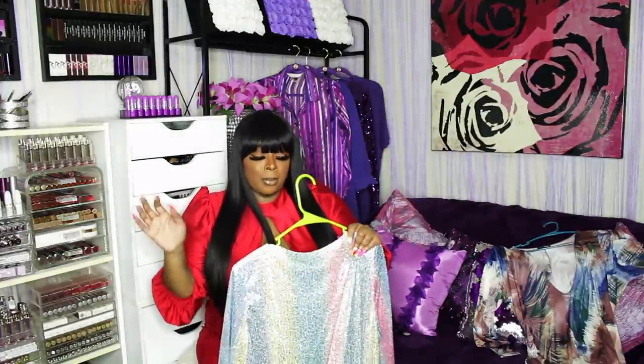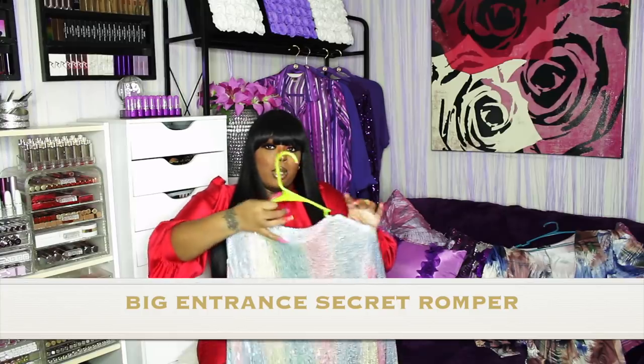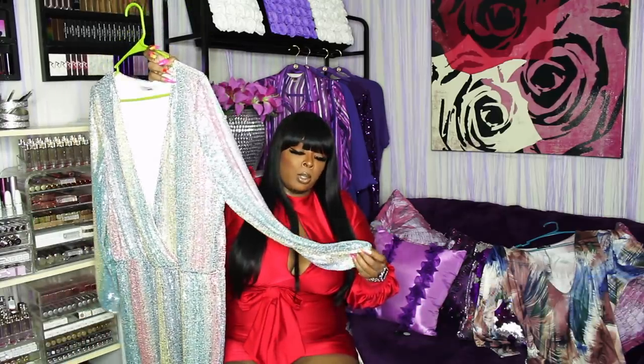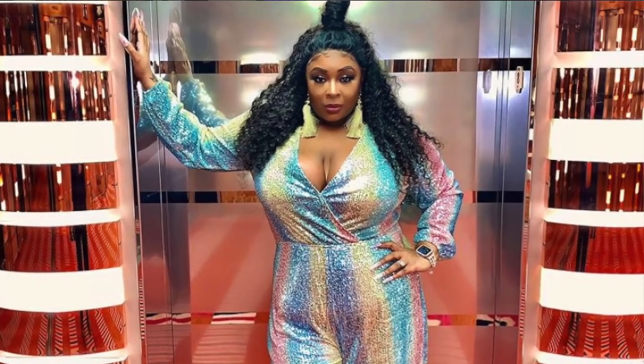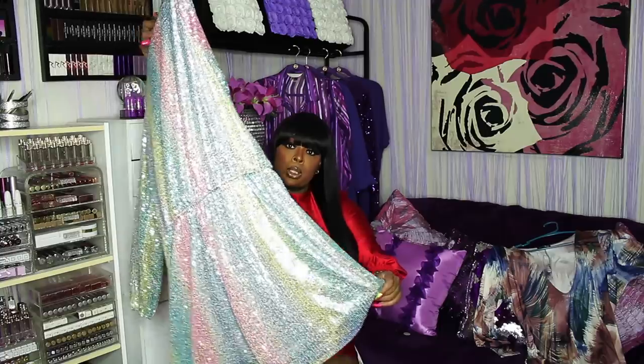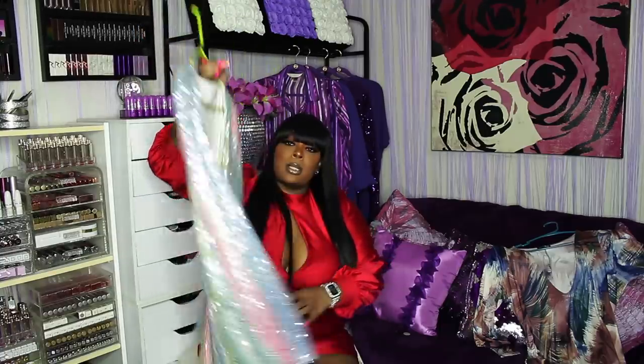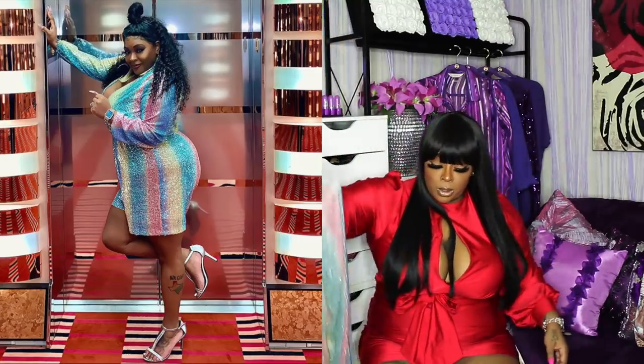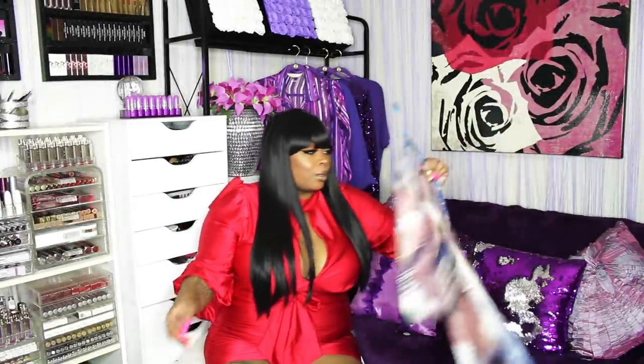This I wore on a cruise in January at the captain's ball — you guys loved this sequin romper. It is blue, pink, yellow — it's sequin, it's flowy, it's low cut, it's shorts. This is a 2x and everybody on the boat loved this too. That was a banger.